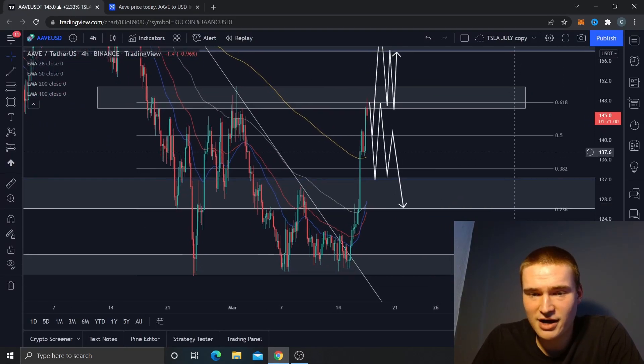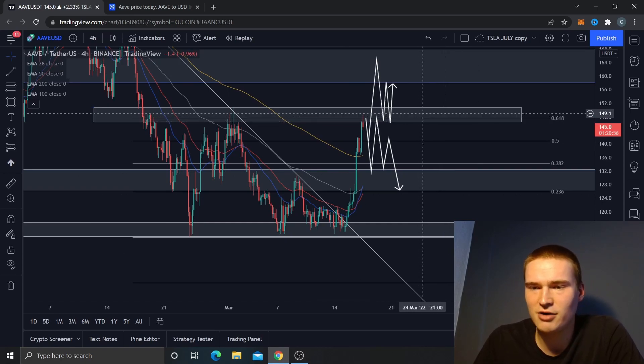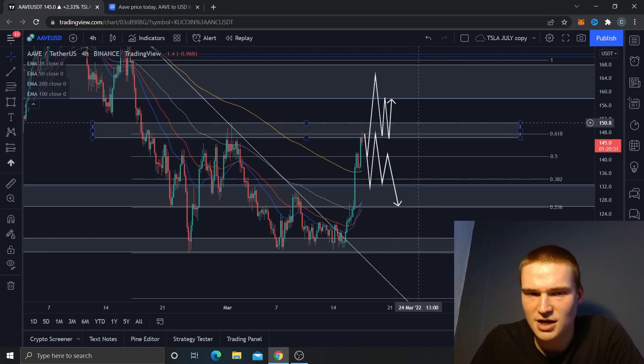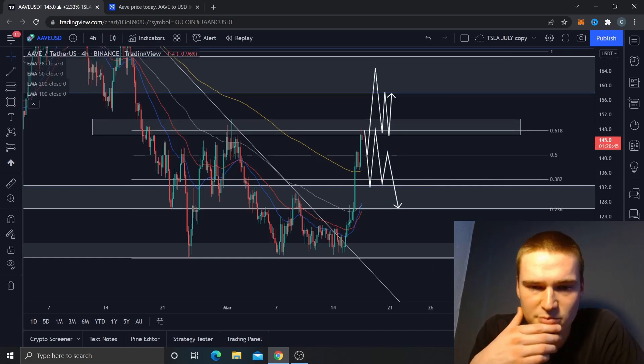Looking at the chart, it looks great. We've reached the price level around $150 — we didn't quite hit $150 exactly, but we're around that level and finding some resistance right above it, which is quite predictable.